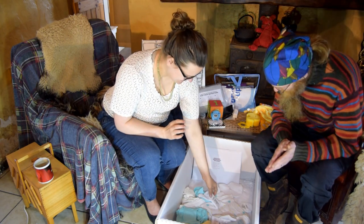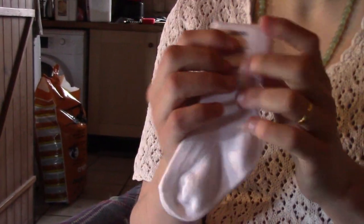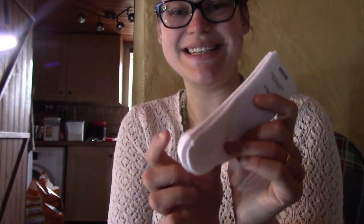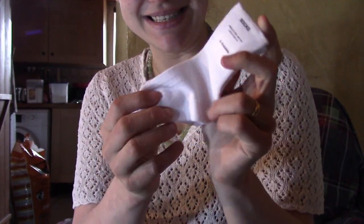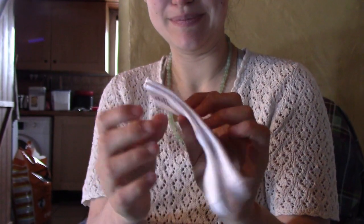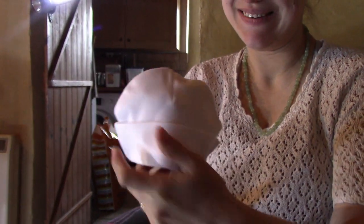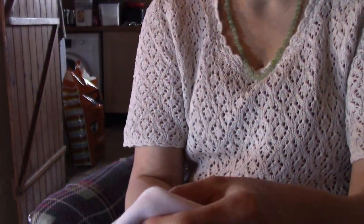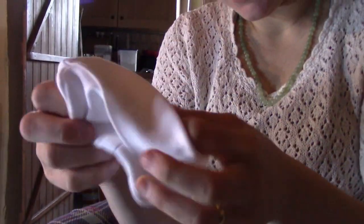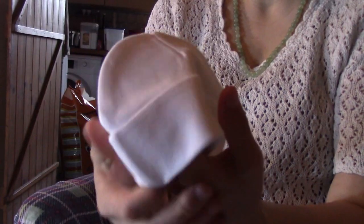There are some little socks — three to six months size. There's really nothing more adorable than little baby socks; you realise how tiny their little feet are. And there's a little baby hat — it's so soft. It just about fits on my fist, the babies are so tiny! It's 100% cotton and it's really soft and lovely.